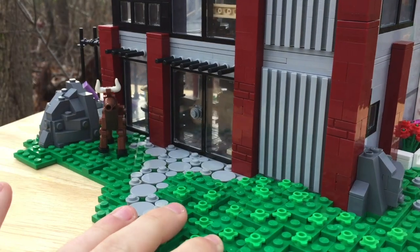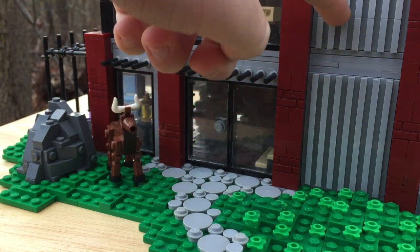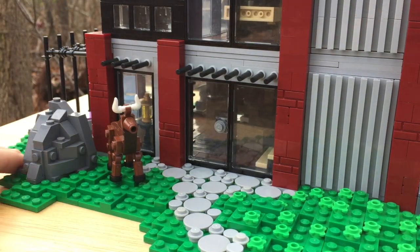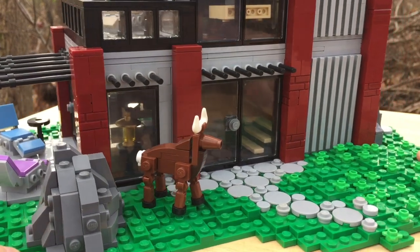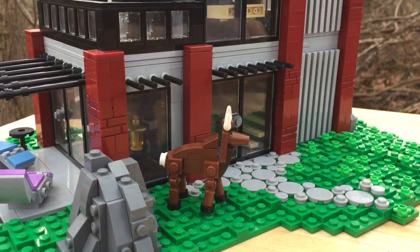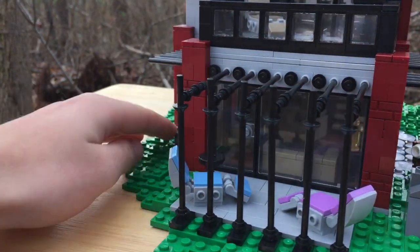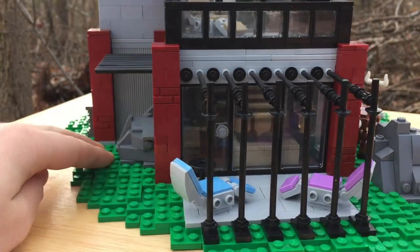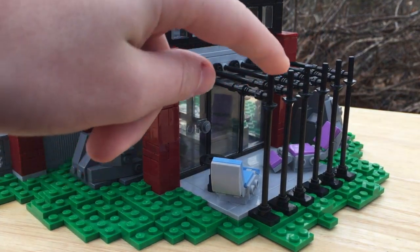Starting out in the front, you can see there are some stones leading from the door, as well as some grooves on the side of the wall, a custom deer, some rocks, some greenery, and I think it looks really nice. I'm using a free form instead of a normal base plate like usual. Over here is the balcony, which uses some interesting bars to give it a new architectural style.